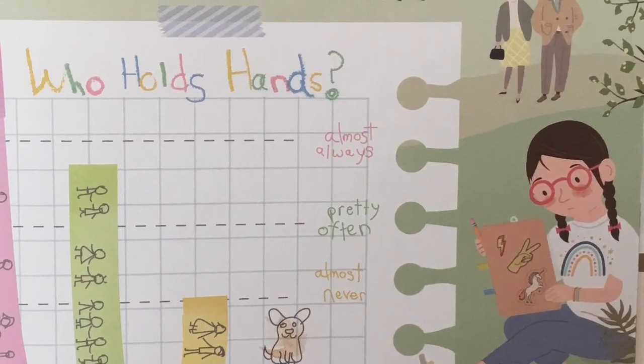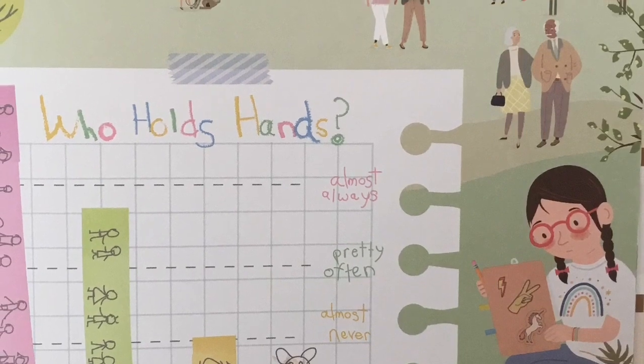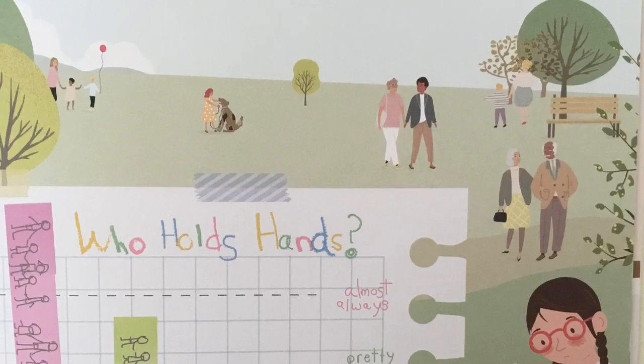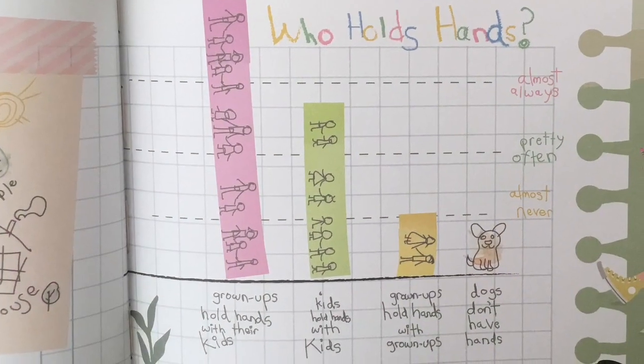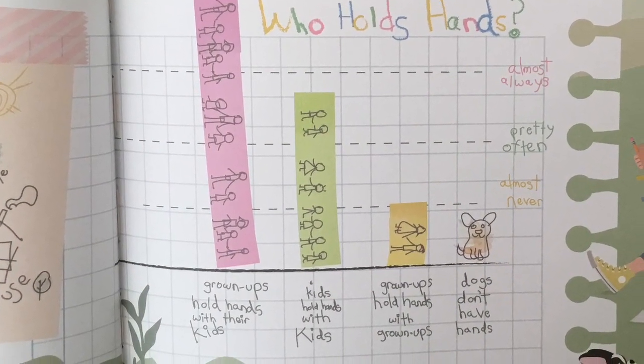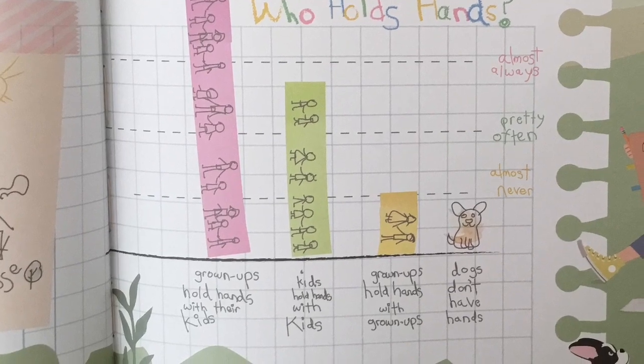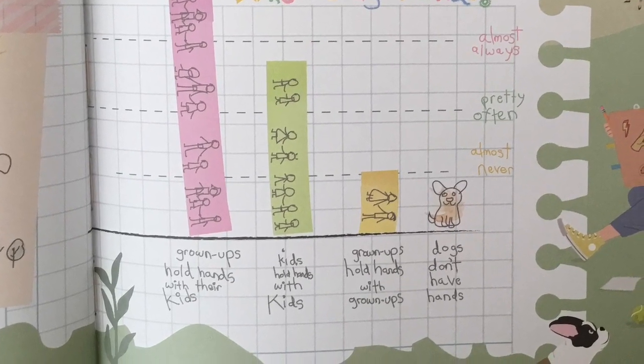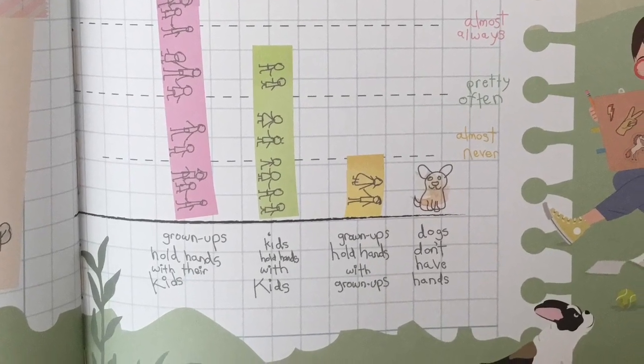A good chart should make you see the world in a new way. Like this chart I made in the park: grown-ups hold hands with their kids. Kids hold hands with kids. Grown-ups hold hands with grown-ups. Dogs don't have hands.